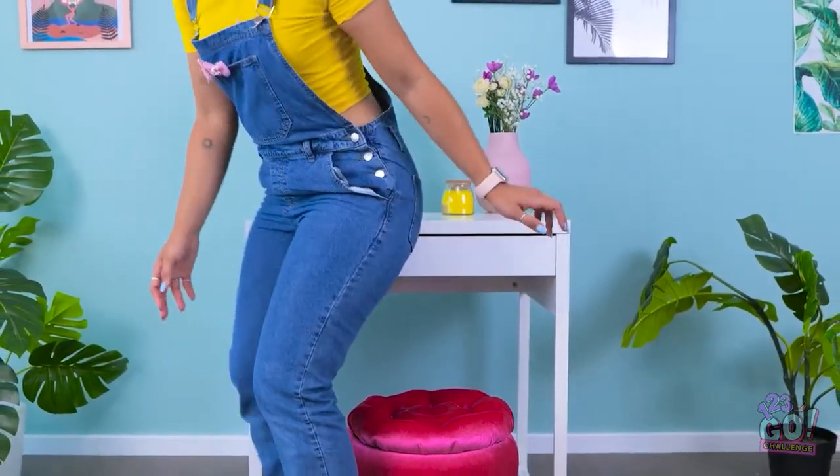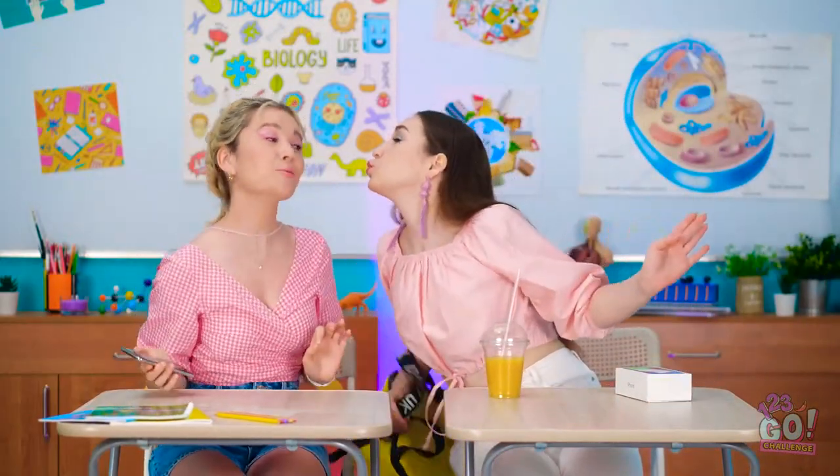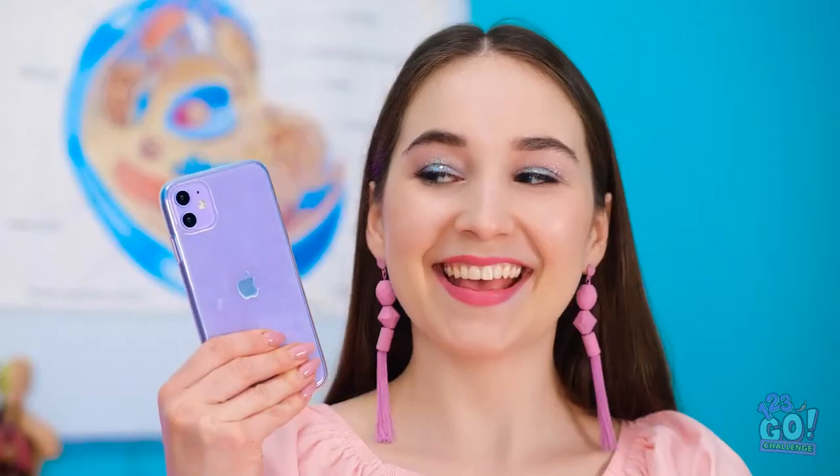There's only one way to find out! Wow! It's amazing! Hey! How's it going? Look what I've got! No way! When did you get that? Just this morning! It's purple and everything! Wow! I'm pretty jealous! I wish I had a new pretty phone!